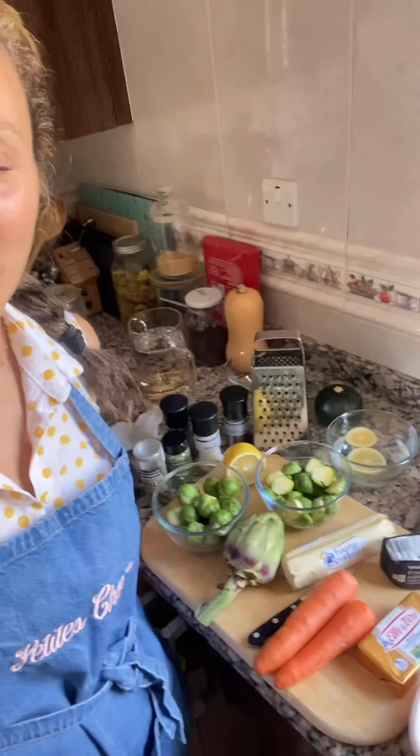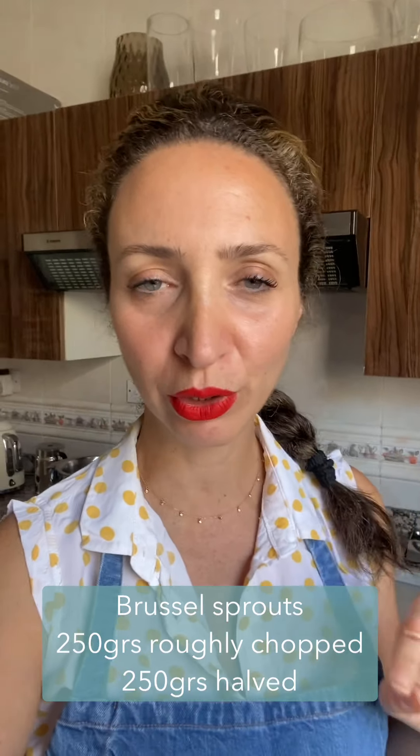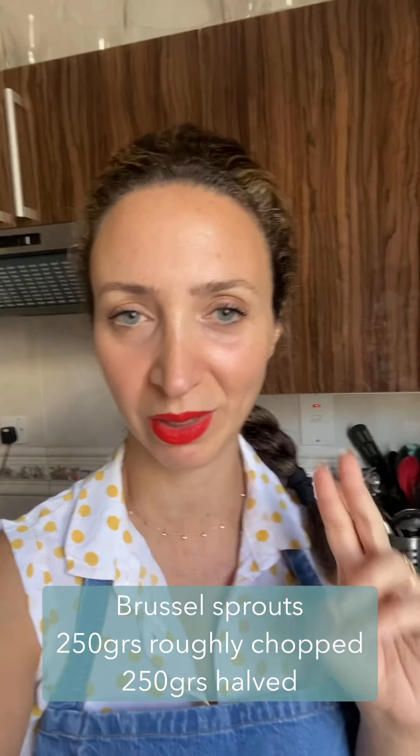Good morning everybody and welcome back to my kitchen. The recipe you voted for is the creamy risotto with artichoke and Brussels sprouts — such an exciting recipe because we're going to use the Brussels sprouts in two methods. I'm going to quickly start with my vegetable stock using some onions, carrots, and bay leaf. I'm also going to use the stock of the artichoke to enhance the flavor of the artichoke and the risotto, so stay tuned.